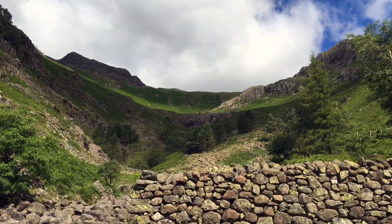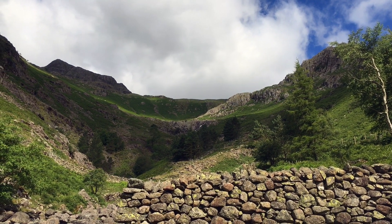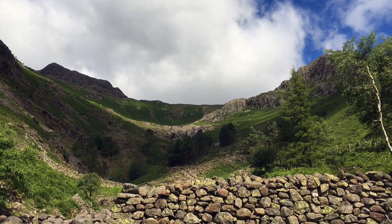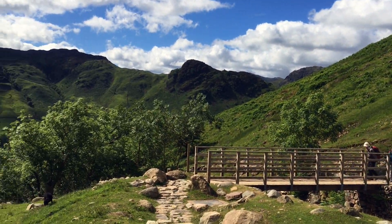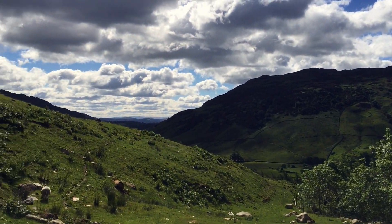This is Stickle Gill — we've got to go up there. That little rocky outcrop in the middle: we go up to just beyond it and then turn right, and up there at the top is the tarn. We've not actually walked that part from up to the bridge. But there's Langdale — look at that sky.